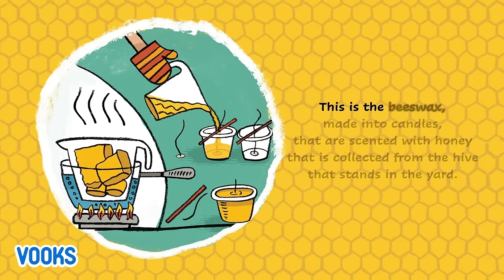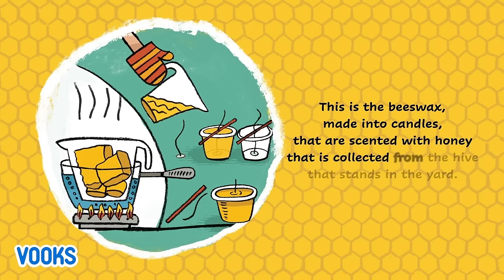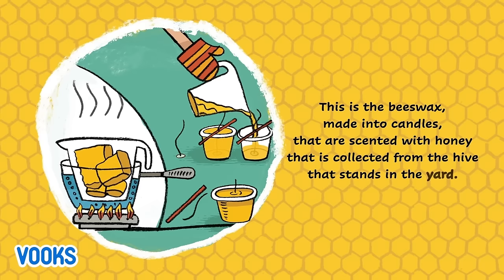This is the beeswax made into candles that are scented with honey that is collected from the hive that stands in the yard.